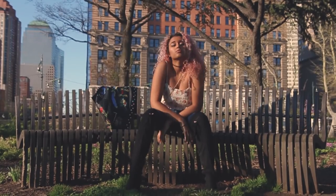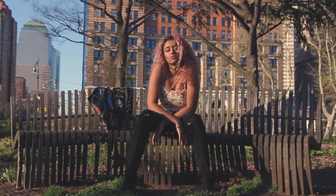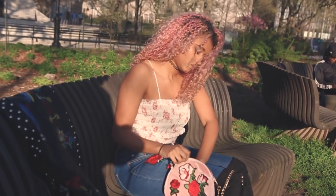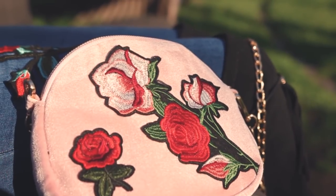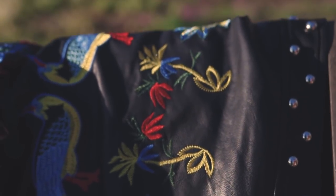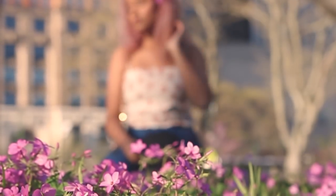Black thigh high boots look great pulled up over skinny jeans and give you that city girl look. The pink embroidered purse not only adds texture but perfectly matches my embroidered skinnies. Can you tell that I'm obsessed with embroidery yet? I love this outfit because it's so comfortable and embroidered.